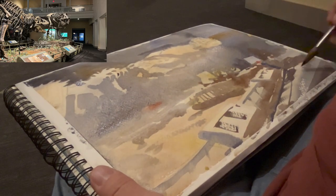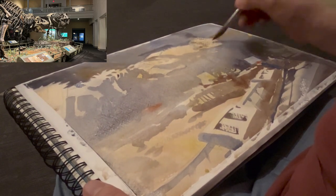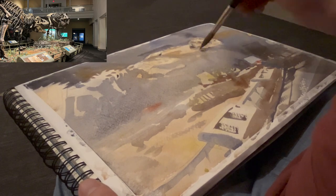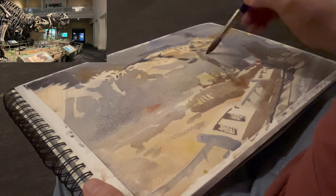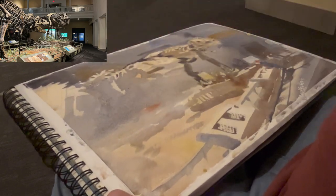Usually when I'm sketching at the zoo or at the Carnegie Museum of Natural History, I like to take the time to try to focus a bit on the anatomy of what I'm looking at and the structure of what I'm trying to study and analyze. In this particular case, I wanted to take this session and just kind of have fun sorting out the overall environment.